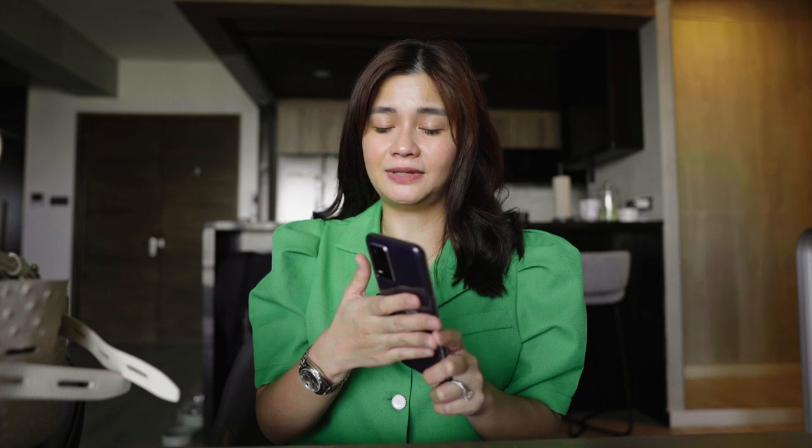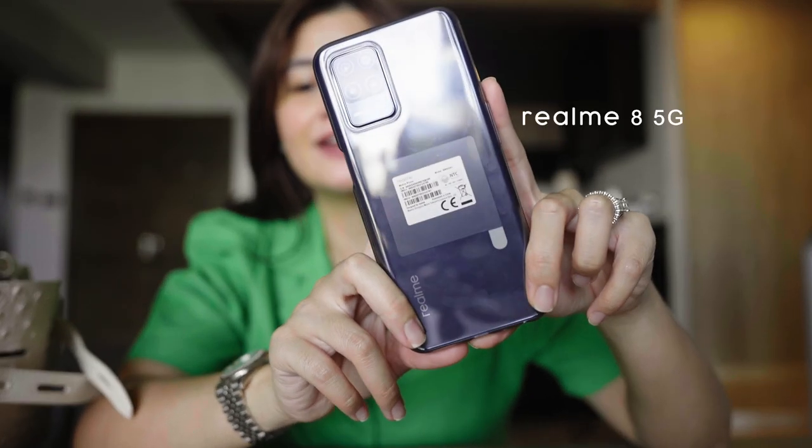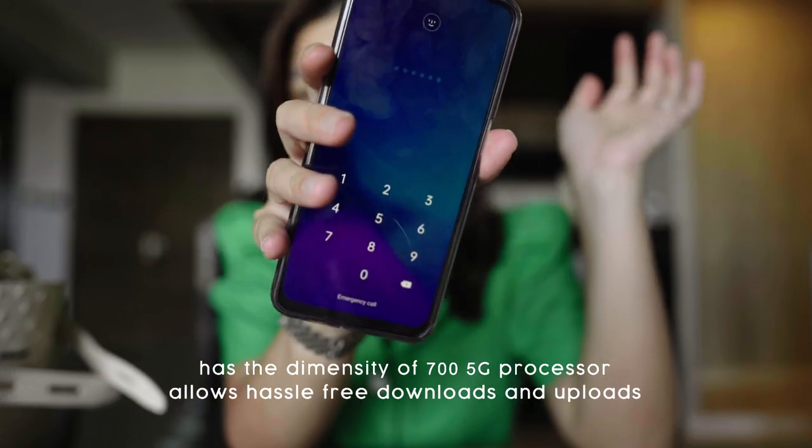For work and business as a content creator, I transferred all my social media apps onto the work phone so I can just put it in a drawer and not be distracted on my personal phone. My emails are all there too. For business, I have a separate number so I can talk to my staff and the people who work for me under BB and Co or as a content creator. The work phone I chose is the Realme 8 5G — it's a newly released phone.